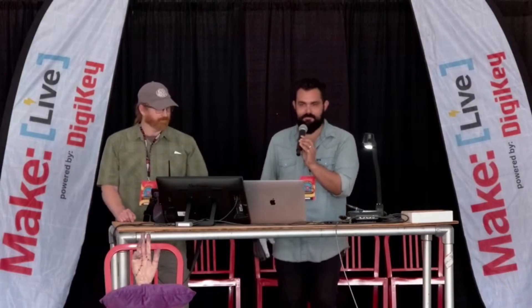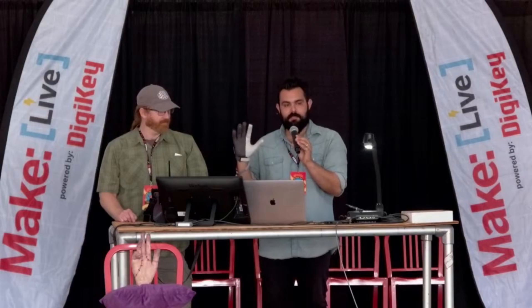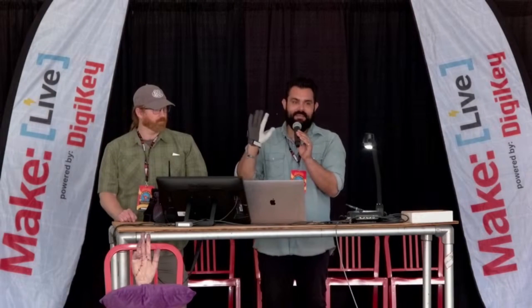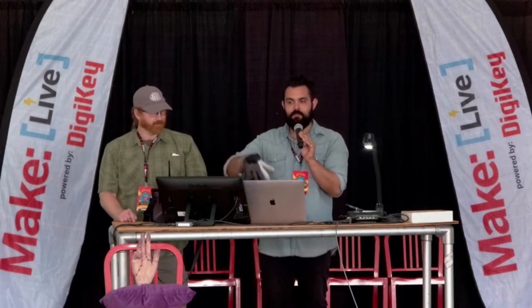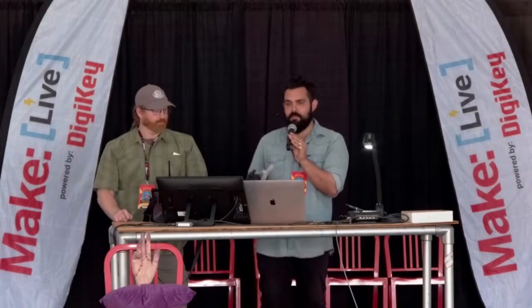Thank you all for coming to see this. This project has been crazy fast-paced. If any of you were here or know about our first version of Thing we showed last year — which was a walking hand — this one we did in half the time. I'm going to walk you through the whole process of how we ended up here and what kind of cool technologies we've put together that could be used for other types of filmmaking in the future.